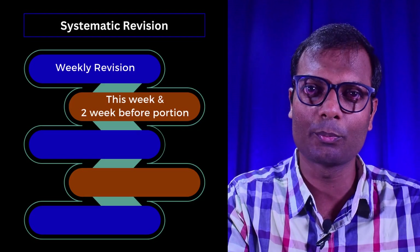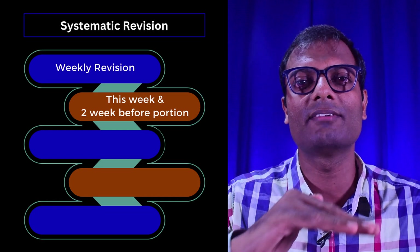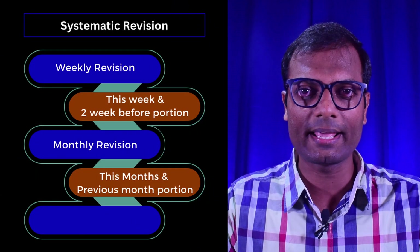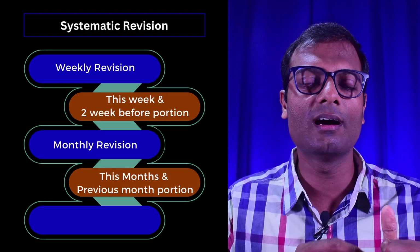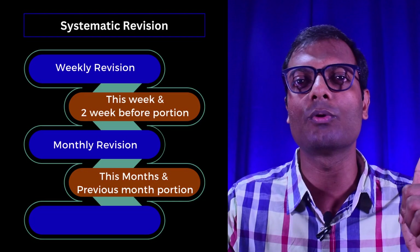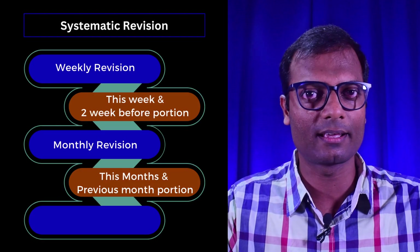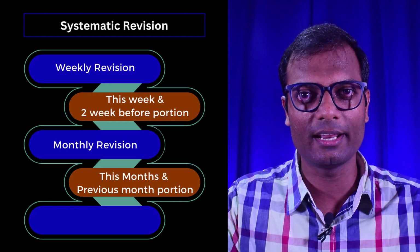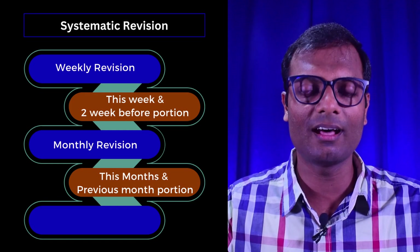If we revise consistently at intervals, our brain retains the material well. There are two stages of revision. The first is weekly revision. The second is monthly revision — allocate two days, like the last Saturday and Sunday of the month. Prepare 8 to 10 hours each day without disturbance, revising all covered material over those two days.